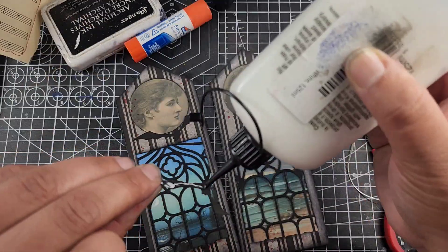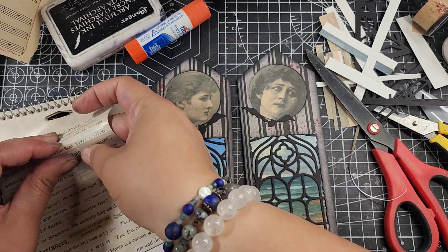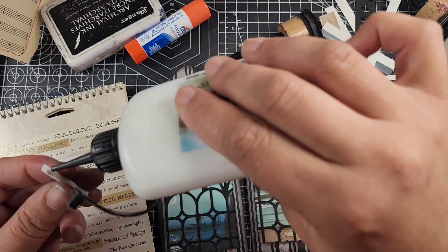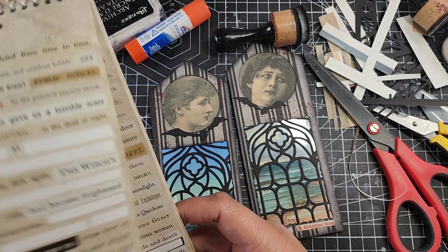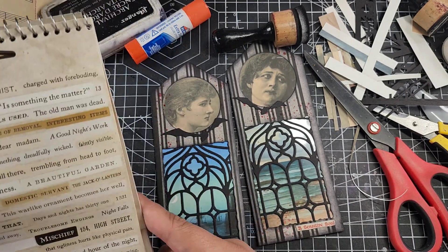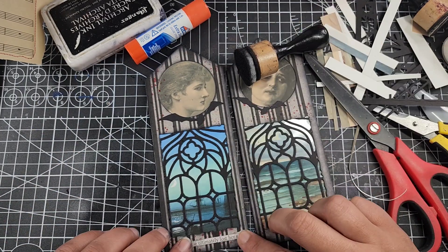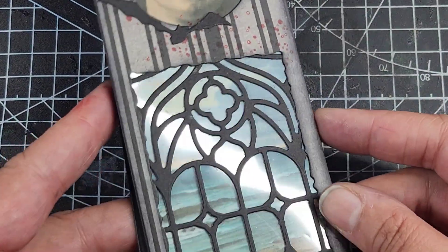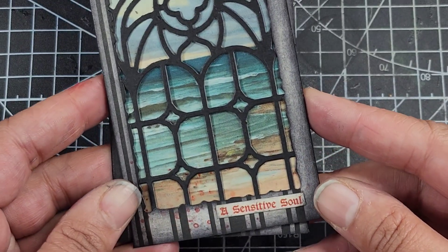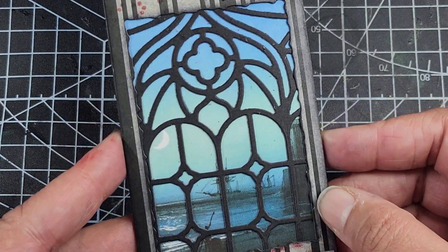I added some bat die cuts to give it just a little touch of something extra — I really love these bats. So there are bats flying around the lighthouse, and it all works in my brain. It also kind of reminds me of a vampire visiting a girl's window at night. Maybe she's at the lighthouse and a vampire is visiting her, and that's why she feels so melancholy — she can't be with him in the day. That's the lore, that's the story here.